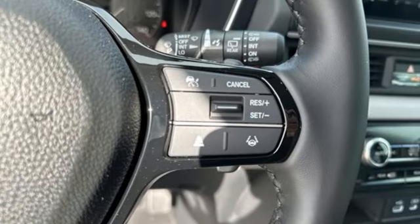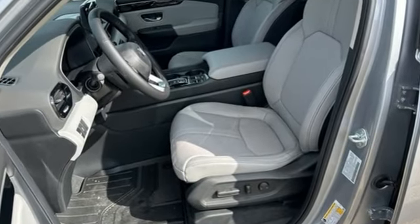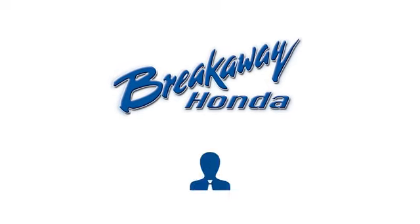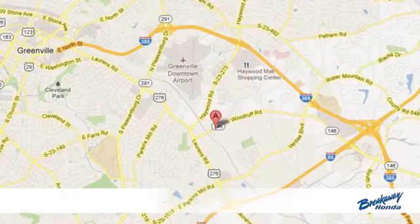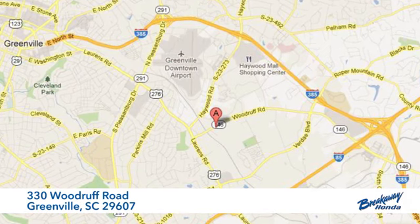Honda has a world-renowned reputation for reliability. The time is now. See it for yourself today. Call, click or stop in today. We're conveniently located at 330 Woodruff Road in Greenville, South Carolina.